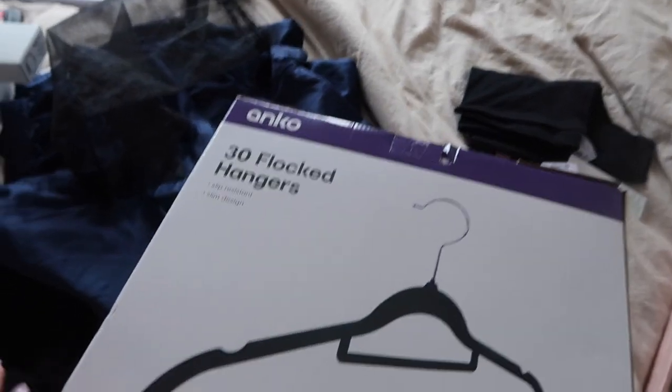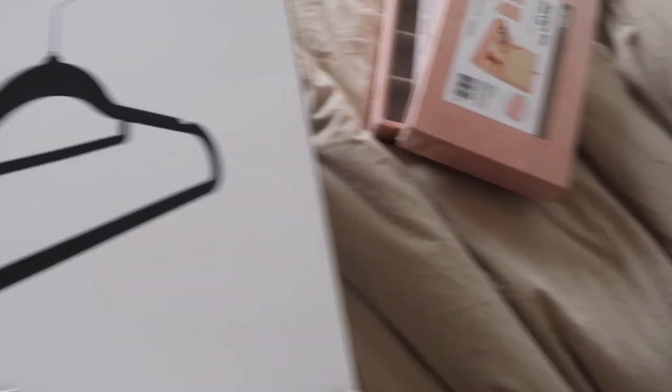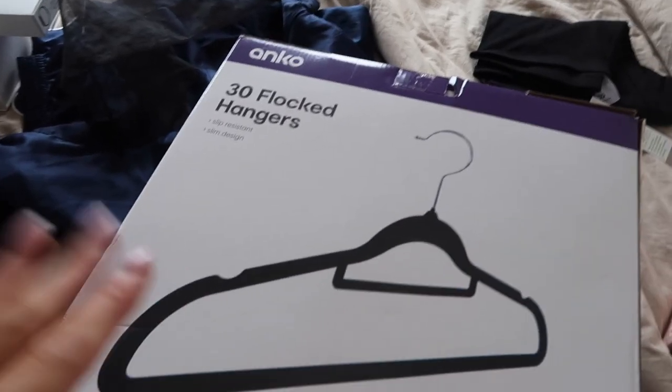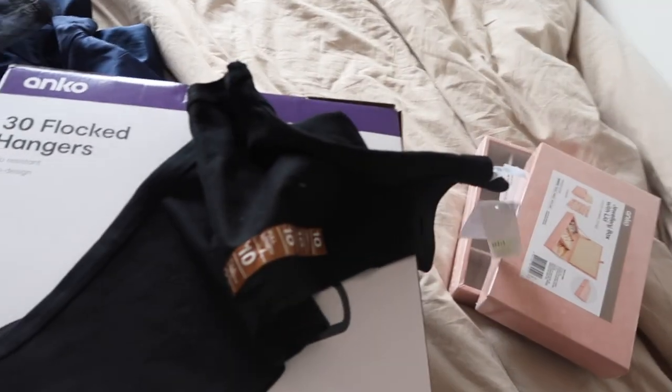I also got two packs of flock hangers - 60 total. I want to replace all of my coat hangers which is going to be a mission. And I got a pair of full-length leggings because I needed some more - all of mine have holes in them. First I'm going to put a hair mask in and put tan remover on so I can just leave them on while I do this.